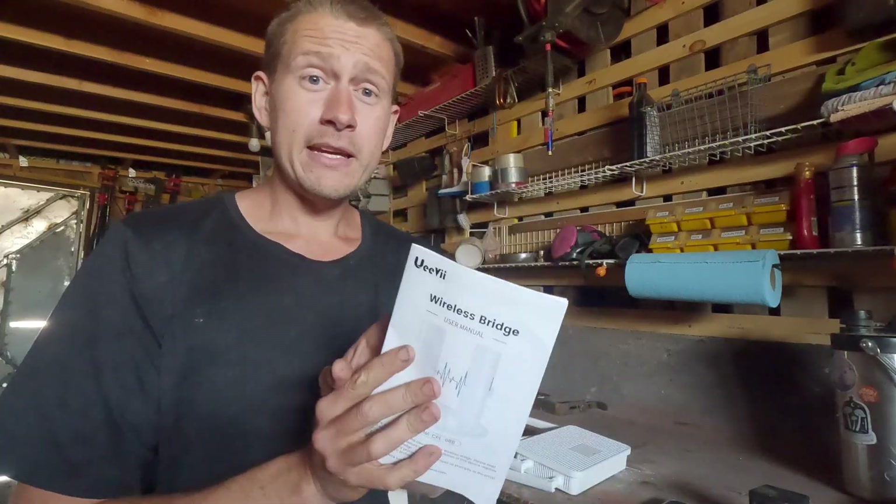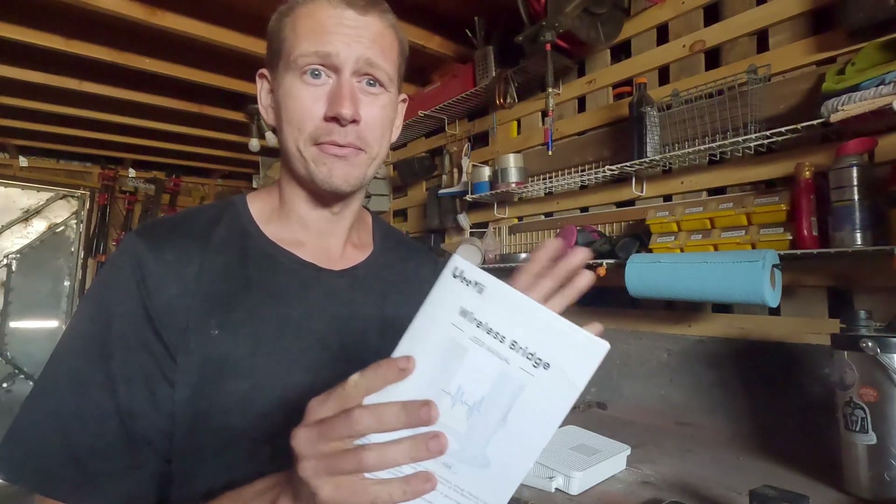I'm going to be taking you guys through the process of setting that up, and then we're going to be doing some speed tests in my house, in the shop, in the studio, and in the bus, and also down at camp to see if this solution works for us. Uvi did send us this network for free, but we're giving an honest review because that's what I do on this channel — we don't take sponsorships just to write a good review.